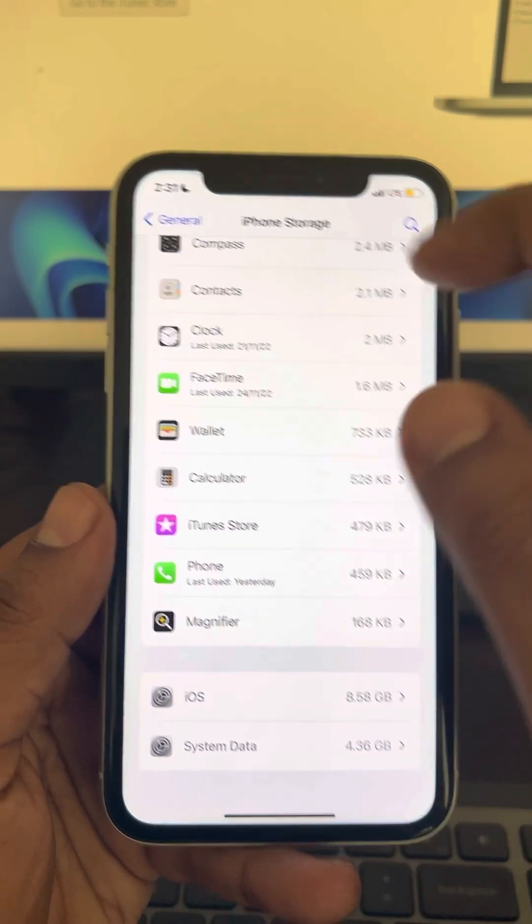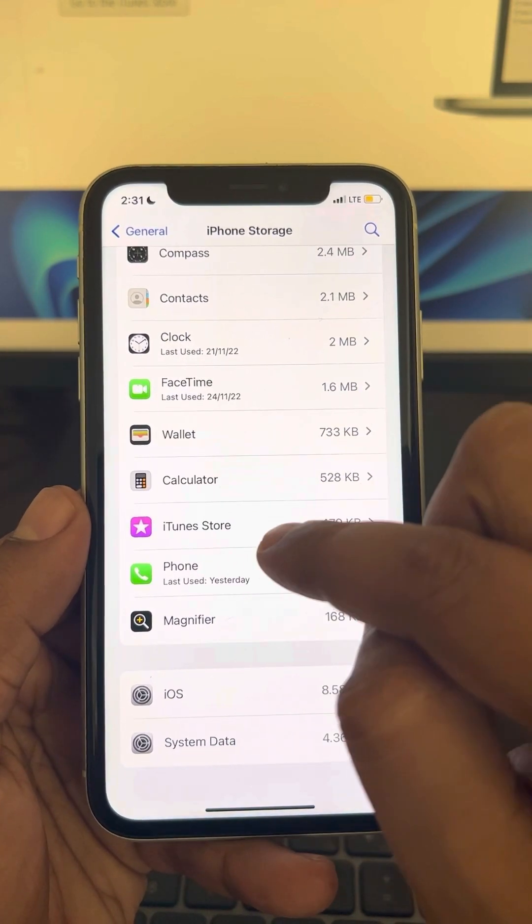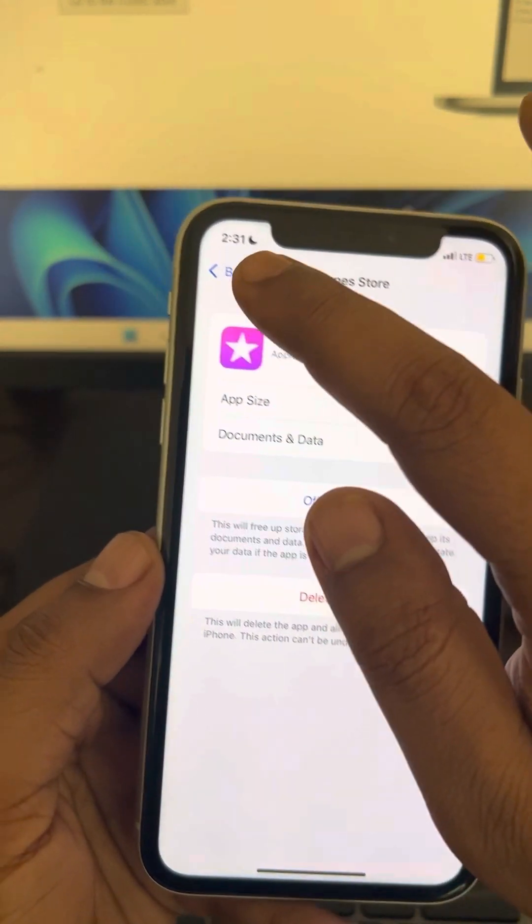In my case it is not there, but in your case it will be there. So if you get any iPhone software update or iPhone update listed there, just go there and delete that iPhone update.